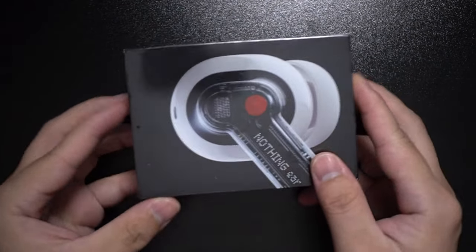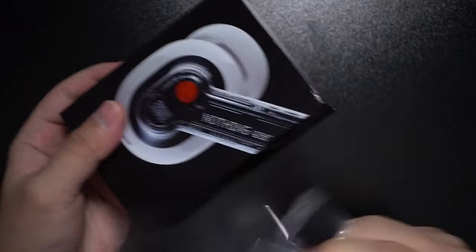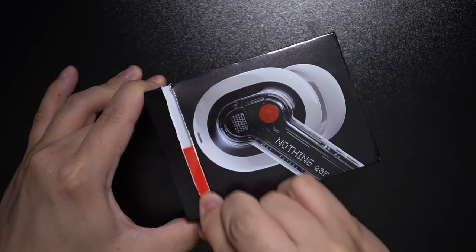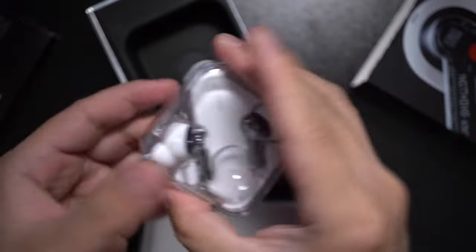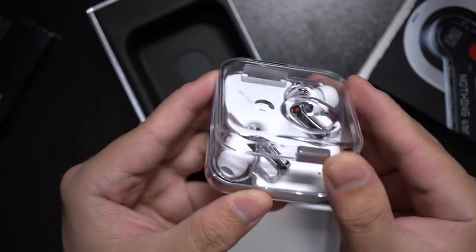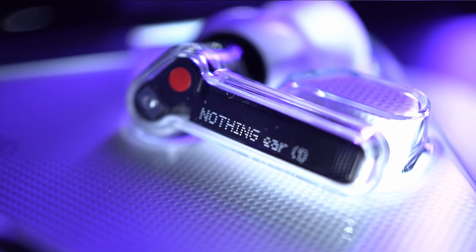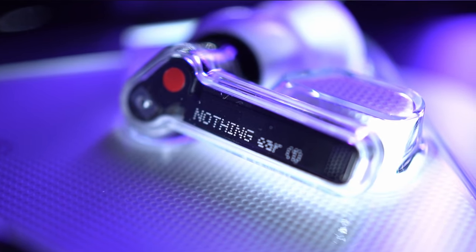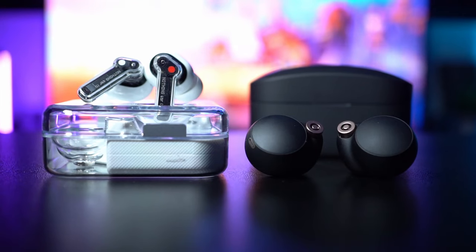Hey guys, this is a video that I've been wanting to make for a very long time. We're gonna look at the Nothing Ear One noise cancelling earbuds. It retails for $99 USD, but I'm willing to bet that it's still pretty hard to actually buy these because they're always out of stock, probably part of Nothing's strategy to squeeze as much hype out of these earbuds as possible. But today, we're gonna find out if it's worth all that hype by comparing them to some of the best noise cancelers in the market.